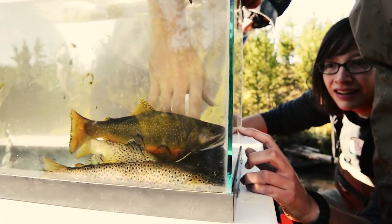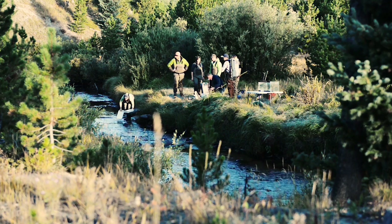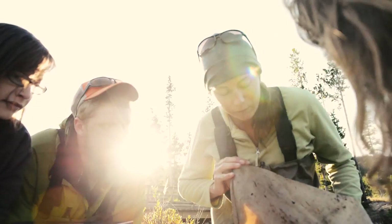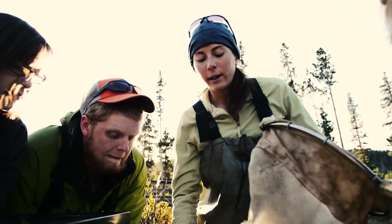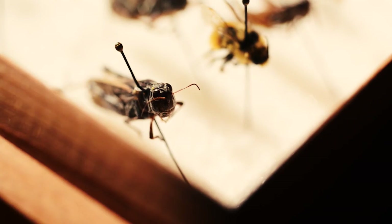I think the best thing was really engaging with students, and the fact that several students told me that this has made a difference in their choices for their career path — like they're strongly considering A, going to our college, and B, considering a career in ecology. And that's kind of my goal.